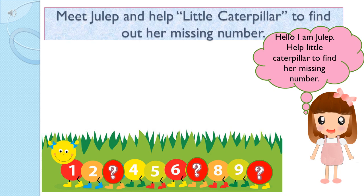Let's see which all numbers are missing. 1, 2, oh this number is missing, 4, 5, 6, this number also missing, 8, 9, this also missing. It's ok.